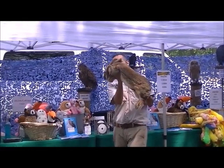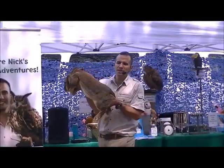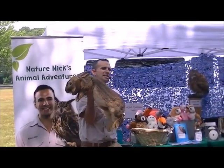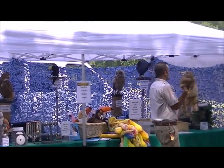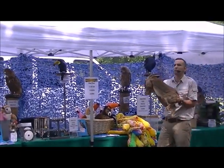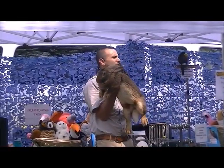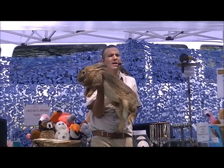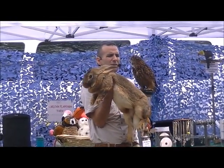This is the biggest rabbit in the world. He is called the Flemish Giant rabbit. He tips the scale at a whopping 18 pounds — he's larger than a few types of dogs that exist in the world today. This is a purebred rabbit. People don't realize rabbits come in purebred form just like dogs and cats do.